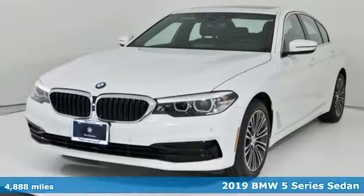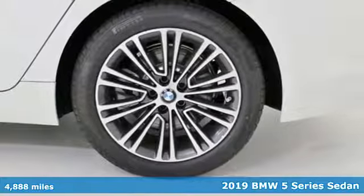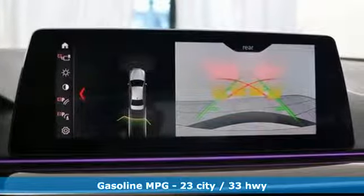It's a 2019 BMW 5 Series. With its exceptionally good looks, powerful performance, and refined style, it transforms your driving experience.